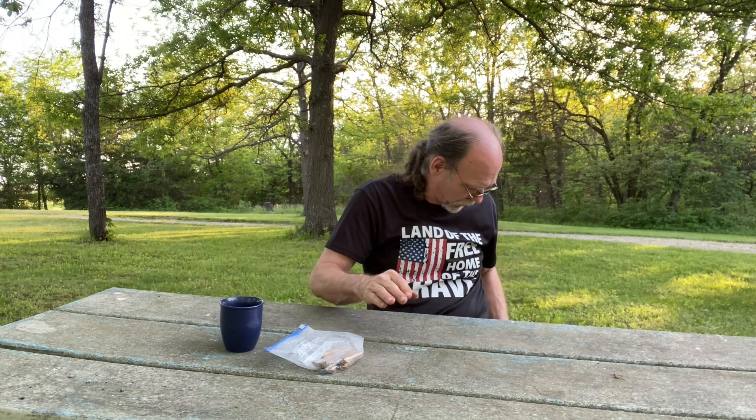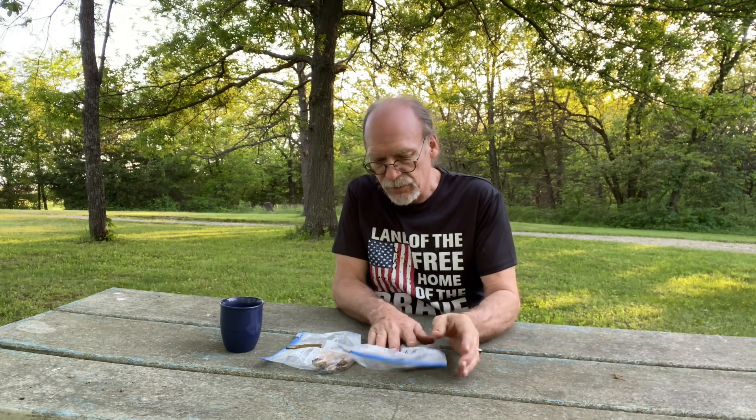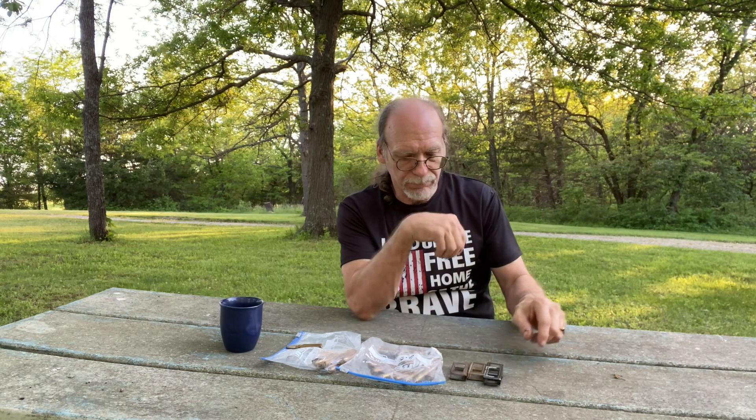Let me show you what I purchased. I've got 10 rounds of 7.7 Jap, and in the mix there were some 6.5 items. I have two 6.5 Jap rounds. I have 26 rounds of 6.5 Carcano, and I also had some end-blocks — four of those for the Carcanos.